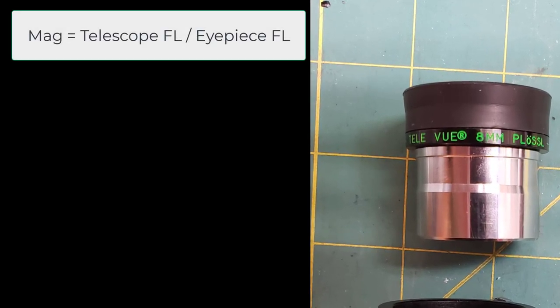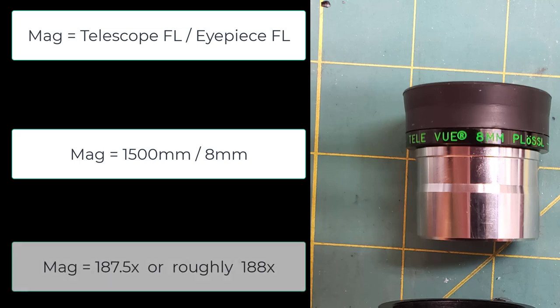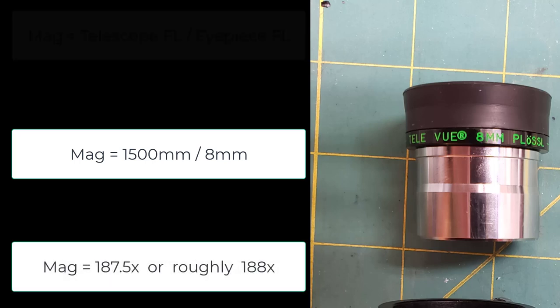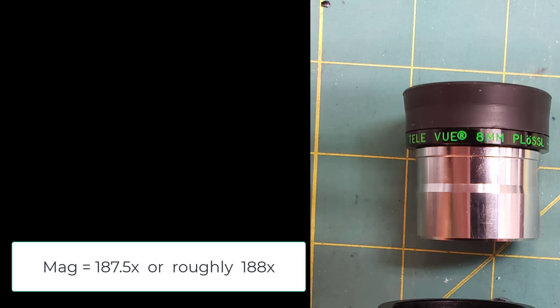Given that the formula for magnification is just the telescope focal length divided by the eyepiece focal length, we can see that if you take 1,500 millimeters and divide by 8 millimeters, we get 187.5. So the magnification is just shy of 188. This should be plenty of magnification for seeing Saturn.